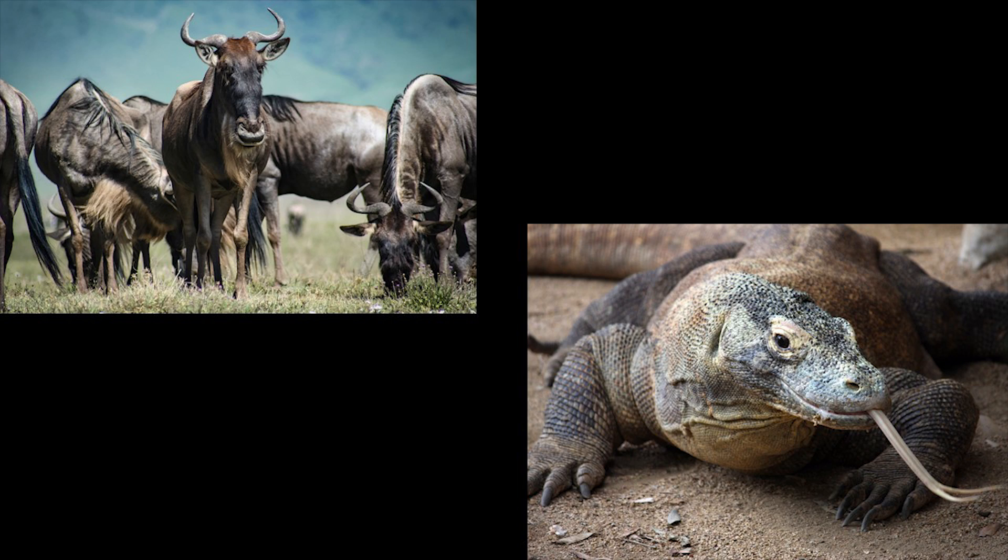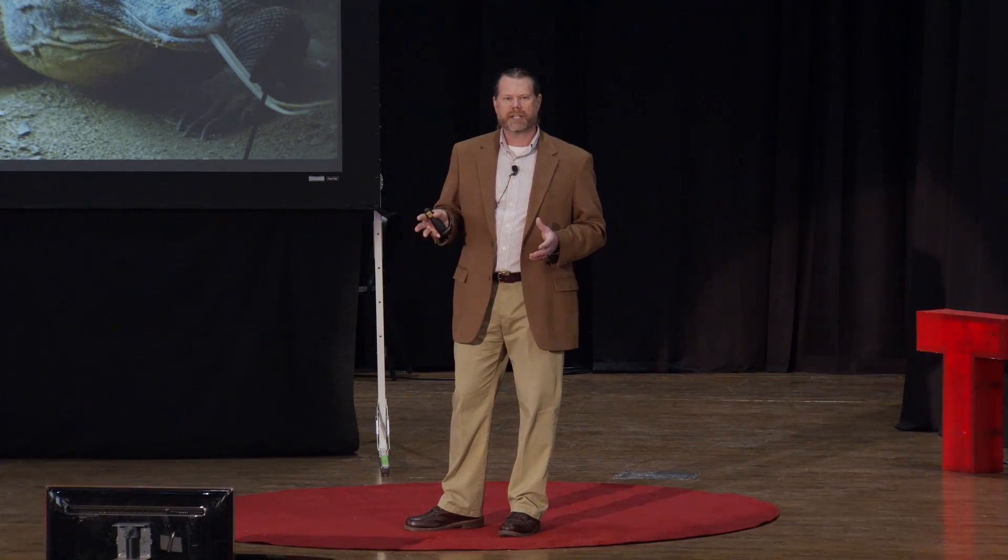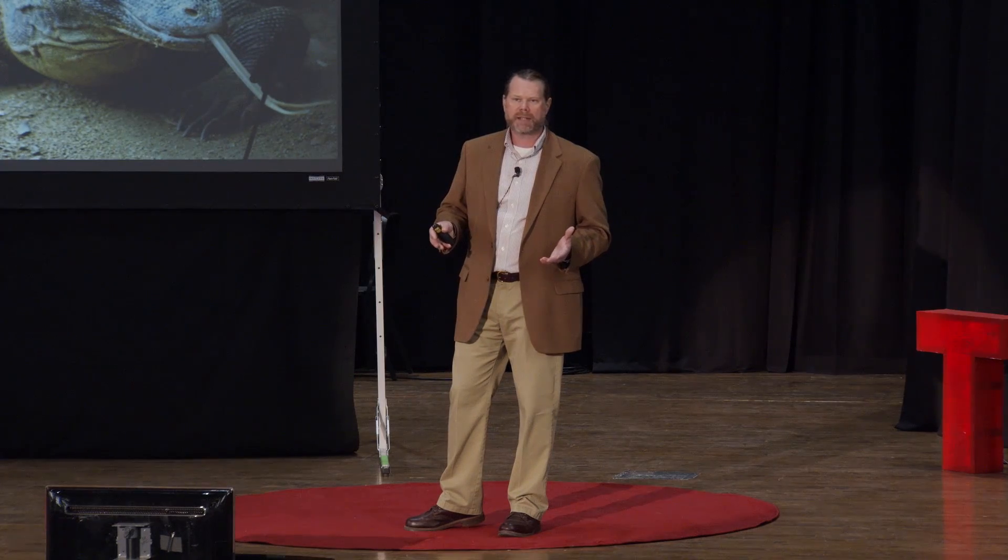How can you go the greatest distance using the least amount of energy? On the other end of the spectrum, you have an animal like the Komodo dragon. For these animals, it's all about speed and power to catch their prey. Their success happens over very short distances and can be over in the blink of an eye. With all of this diversity, one might expect animals could move in almost an infinite number of ways. However, animals have actually settled on relatively few solutions for getting from place to place.